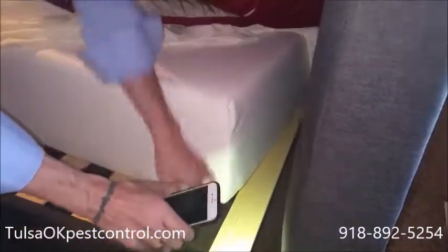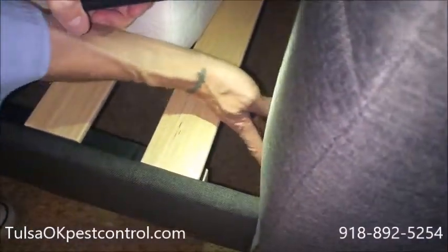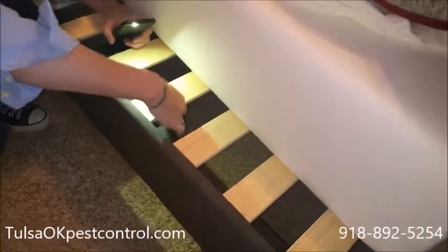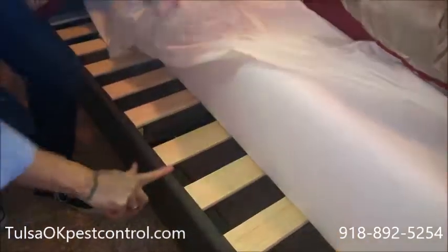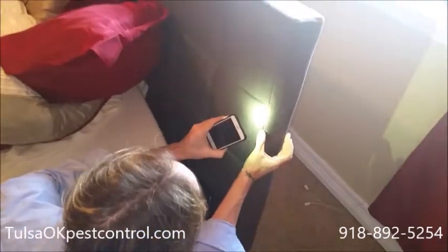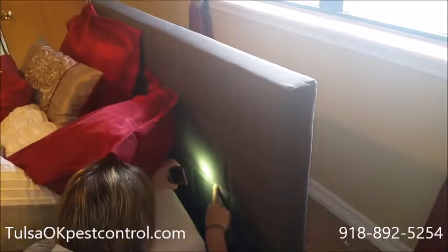Check all around the mattress and the frame as well. You want to check inside where you see any bolts — check around bolts, any seams, any grooves, any places where the bed comes apart, under the slats. Check all under there and check the frame itself. You're going to check the headboard. This is a fabric headboard, but it doesn't matter what type you have — that's another good place to look. Check the seams and the grooves, as these are places where they're going to want to lay their eggs.